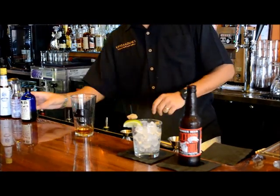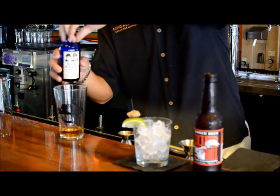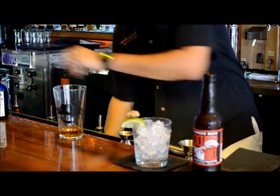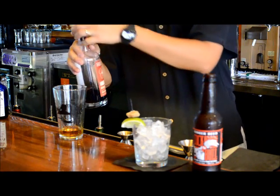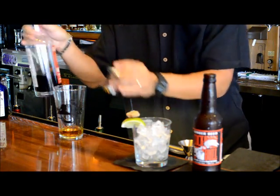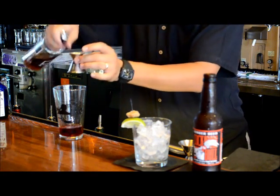Then we're going to take this really unique Barkeep Lavender Spice Bitters — very, very floral — put two dashes in there. Then we're going to add a couple more floral liqueurs made by Fruit Lab, they're all organic. The first one is a hibiscus liqueur, and then the second one is a jasmine liqueur.